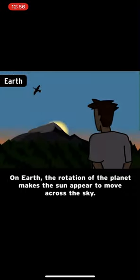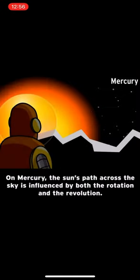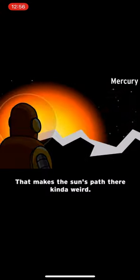On Earth, the rotation of the planet makes the sun appear to move across the sky. On Mercury, the sun's path across the sky is influenced by both the rotation and the revolution, which makes the sun's path there kind of weird.